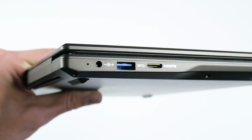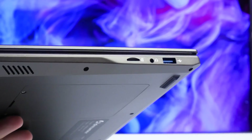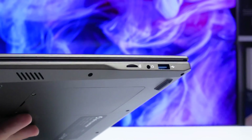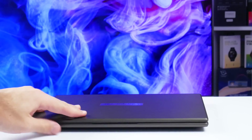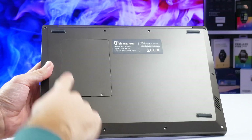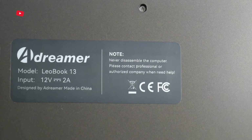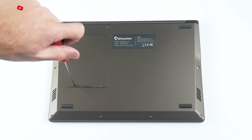The laptop has DC power, USB, and mini HDMI ports on the left side, and a USB port, headphone jack, and TF card slot on the right side. On the bottom of the laptop, I see four rubberized feet to prevent it from sliding on the table, two speakers, and a removable lid. Although the sticker says never disassemble the computer.